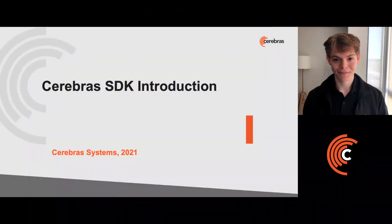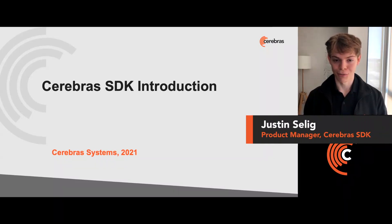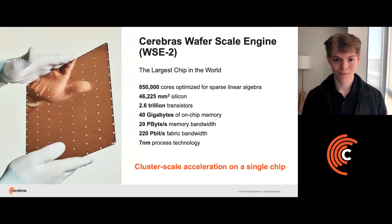Hi, my name is Justin Selig and I'm a product manager for the Cerebras SDK. At Cerebras, we built the WaferScale Engine. It's the world's largest computer chip, meant to provide cluster-scale performance for AI and HPC.